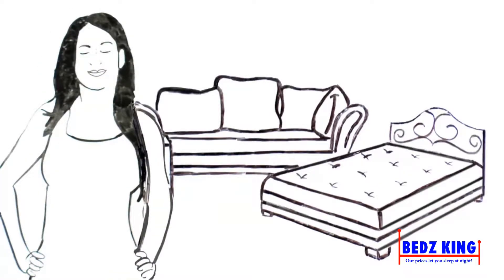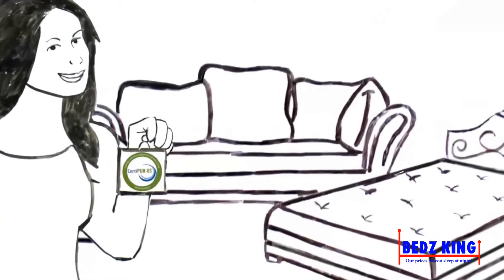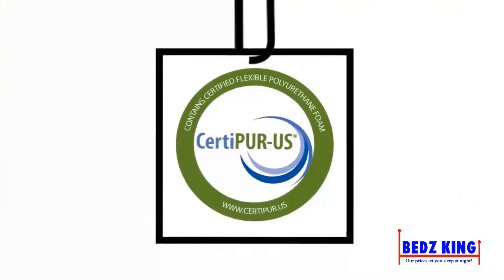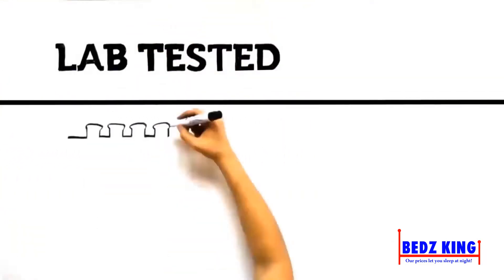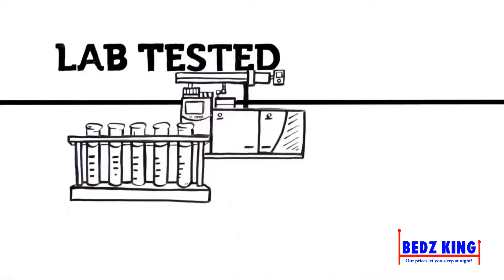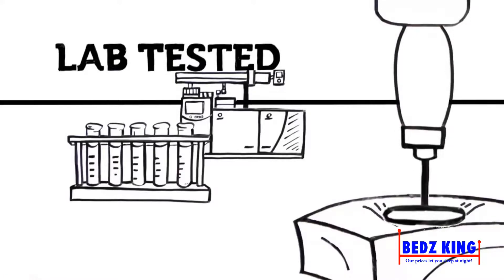That's why the CertiPUR-US program was developed — to provide the comfort and confidence of knowing what is and isn't inside the flexible polyurethane foam used in your home furnishings and accessories. When you see the CertiPUR-US seal, you know the polyurethane foam has been thoroughly tested by an independent accredited laboratory and certified to meet strict standards for content, indoor emissions, and durability. It's like a health checkup for foam.